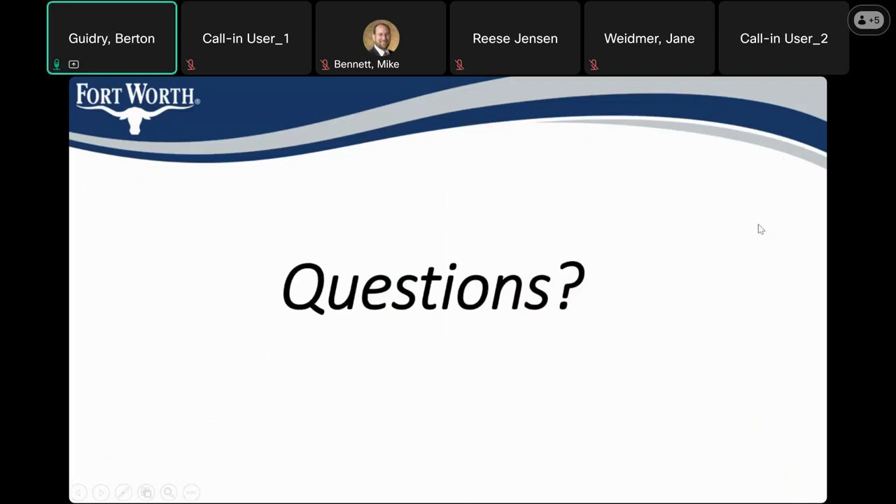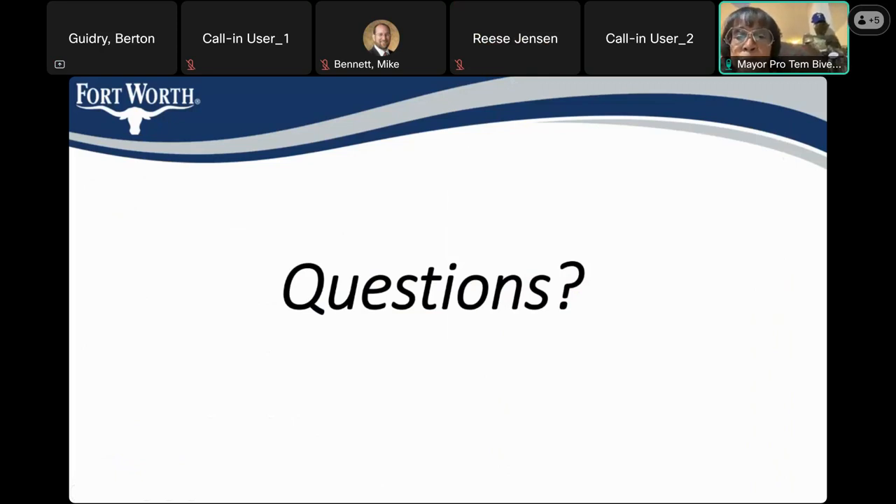The floor is now open for questions. Mayor Pro Tem Bivins spoke first, thanking staff for a wonderful and informative presentation. He noted that since COVID it's hard to get information out to as many people as possible, and asked whether the link to this presentation could be shared with members of the public on the call so they might share it with their neighbors and people they know in the area.